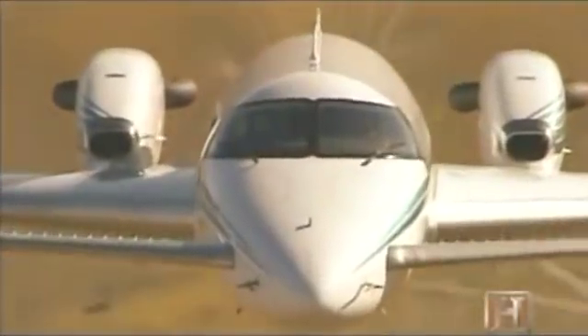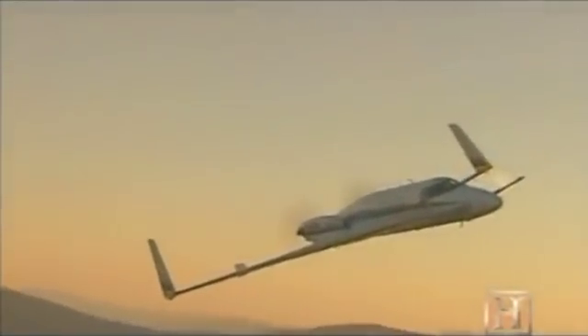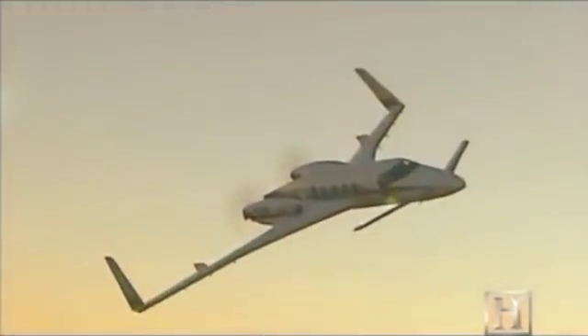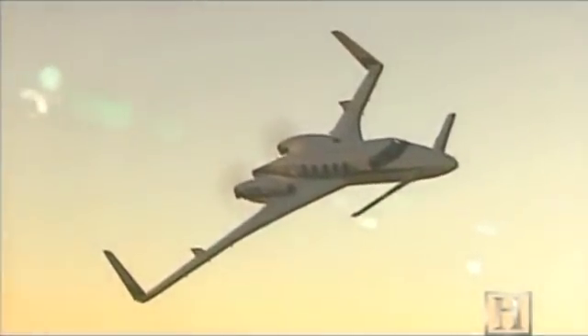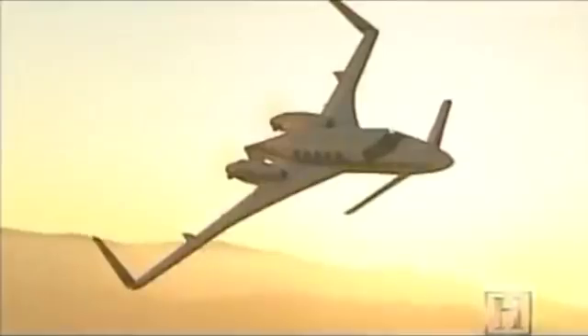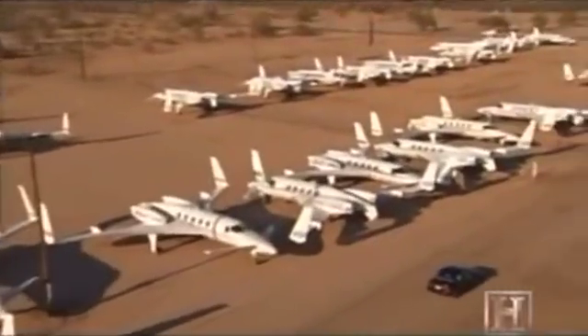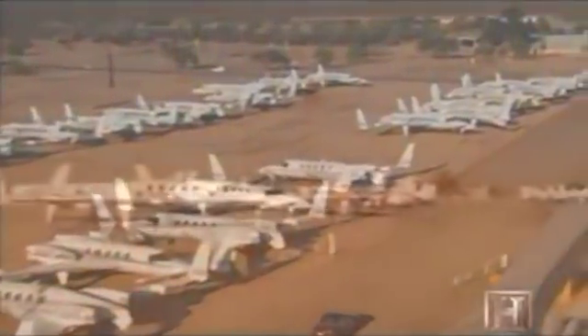But by the time the public and the aviation community accepted the airplane, Raytheon — Beechcraft — had pulled the plug on production. Only 53 Starships were produced; production was ended in 1995. With parts and maintenance costs soaring, Raytheon decided to buy the planes back off-lease and to permanently decommission them. They will eventually be shredded and incinerated in the boneyard at Evergreen Air.